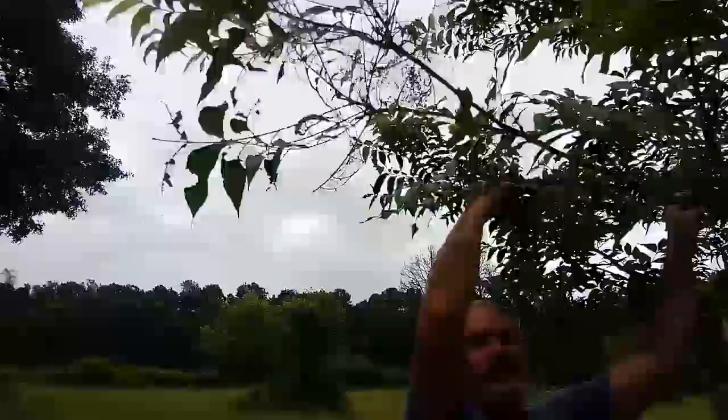And look at all the new growth. Here's what happens to a branch after complete destruction — look at the new growth. Look at the silken webs. There's nothing left but droppings. What am I going to do with all that fertilizer?